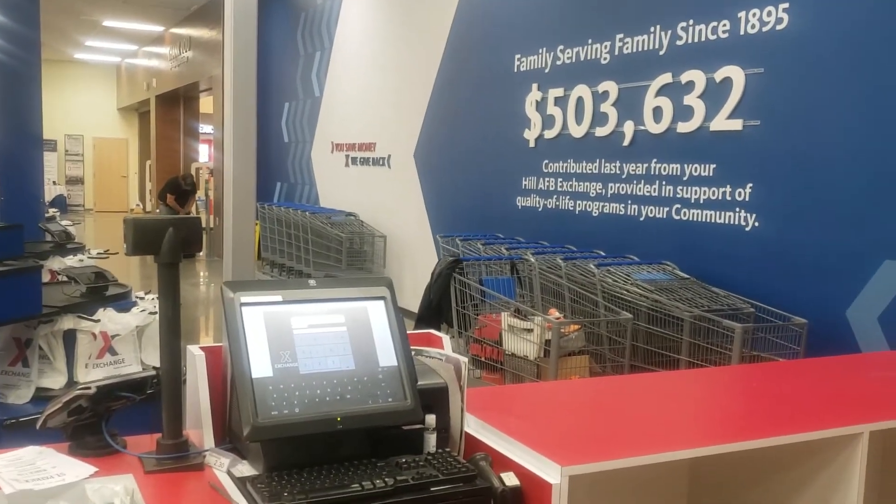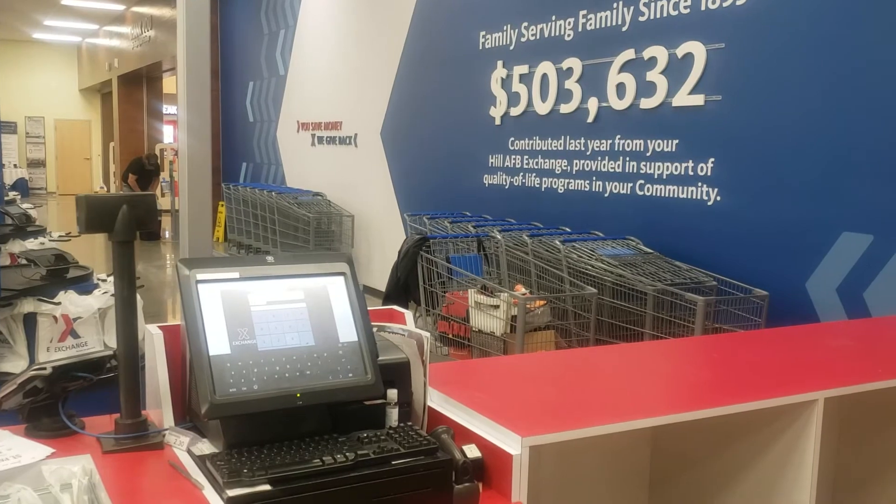Wow, look at that. Serving family since 1895.